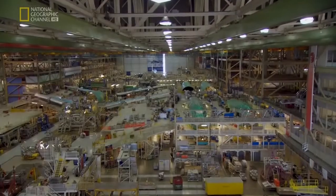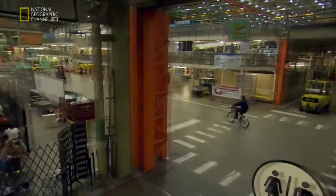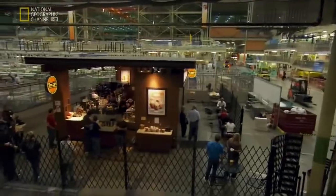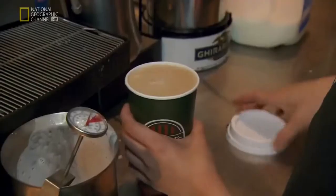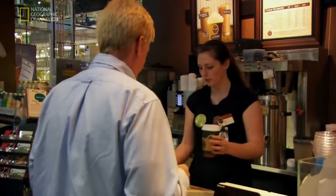This is more than just a factory — it's a small city with its own fire department and seven of America's busiest coffee shops right there on the factory floor. Alrighty, it's going to be $207 please.